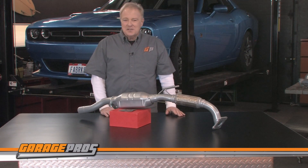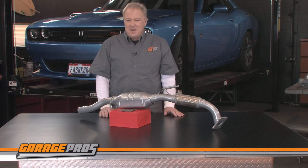Hit the subscribe button if you want to see more videos about all kinds of automotive products like these. For Garage Pros, I'm Paul Tapia and keep on wrenching!